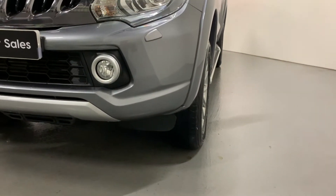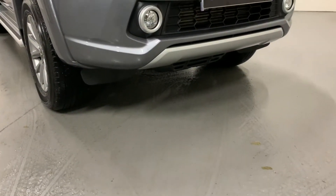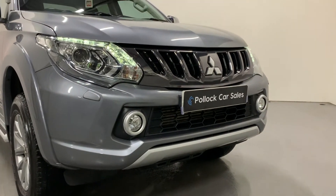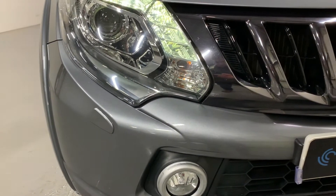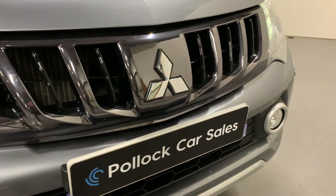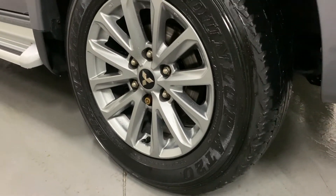At the front of the Warrior we have our bright Xenon headlights with LED daytime running lights. Both the lights and wipers are automatic. We have our smoked chrome grille, and down the side here you'll see we have our graphite 17-inch alloy wheels, all wrapped in matching Dunlop tires.